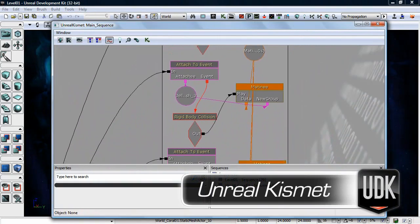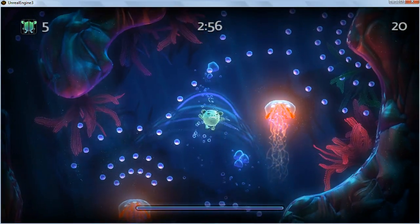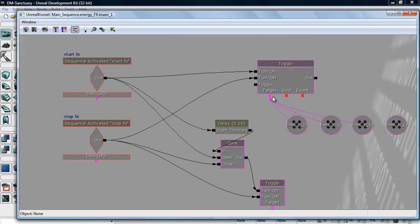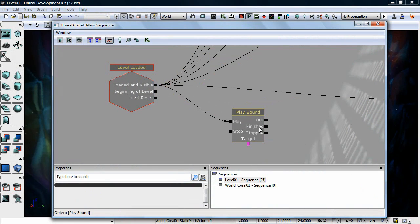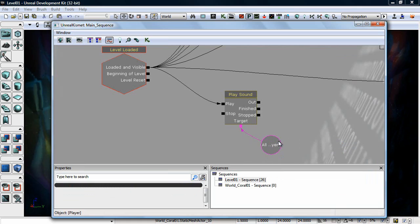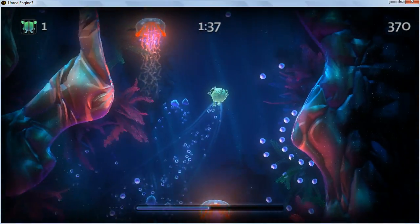Kismet is an in-editor scripting system. A lot of parts of building a game involve scripting things and making game events work. Kismet allows one of our designers to use a visual interface to define what's going to happen in an event-driven system. For instance, if we want to activate music, we simply drop down a level-started event and draw a line from that to play the music. It allows level designers to very quickly set up different kinds of game events that normally you'd need a programmer to do — and they can see the results immediately.